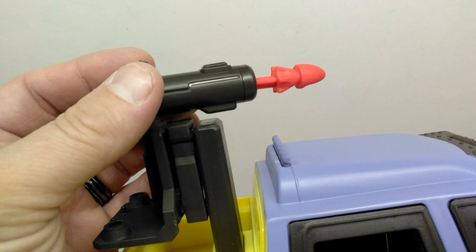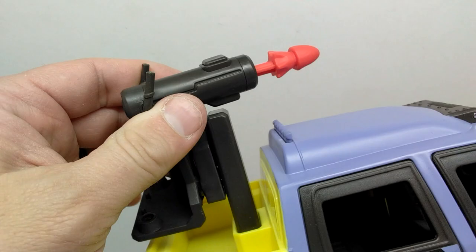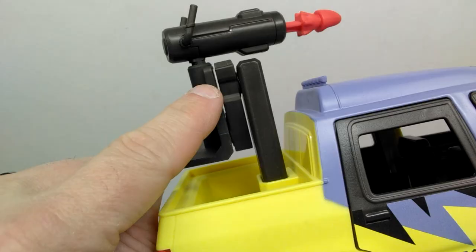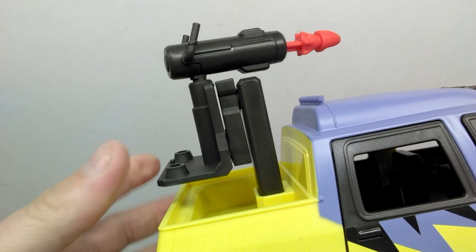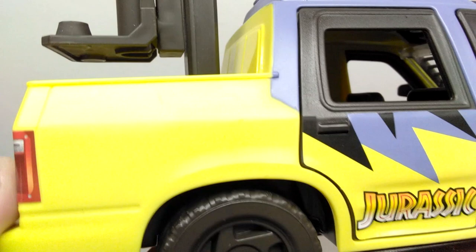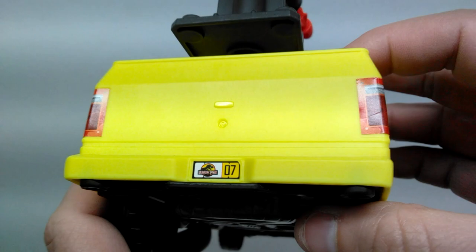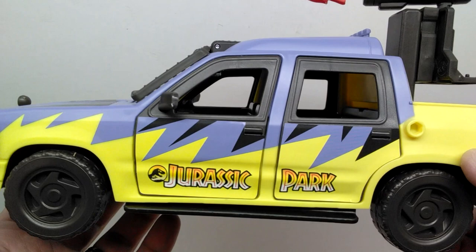The entire vehicle looks extremely nice — really high quality as Mattel vehicles usually are. You also have a little launcher up here with quite a bit of articulation: you can move it around and swivel it, with two different areas where you can swivel and redirect where you're shooting the missile. The missile is painted red and the weapon itself is a dark gray. Moving down you can see the tail lights applied with stickers, and there's a little license plate back here.